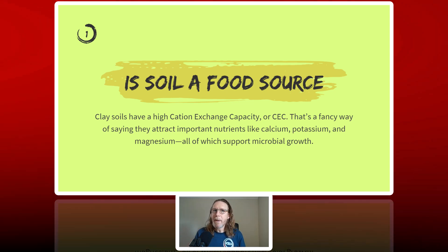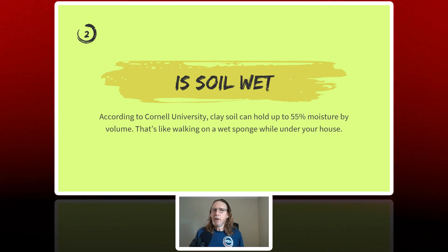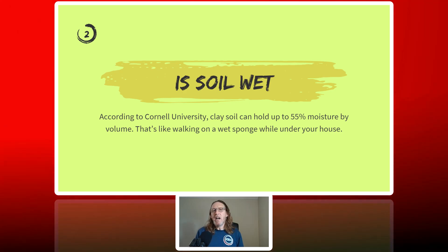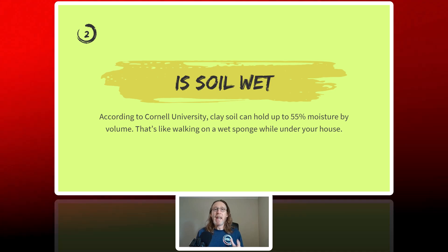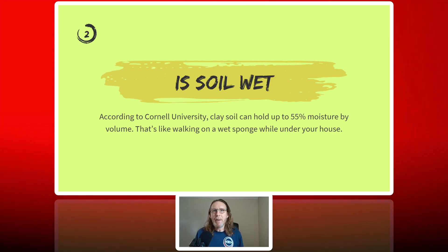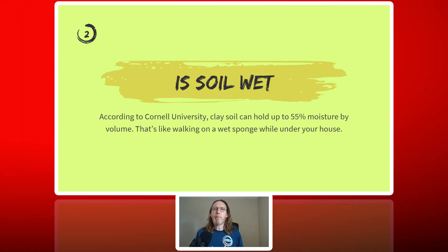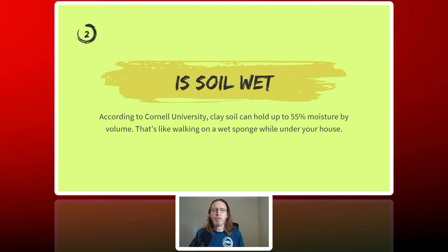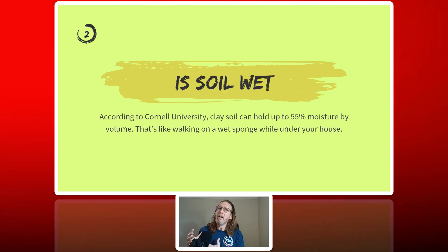And yes, mold is a microbial. So we've determined that soil is a food source, but is soil wet? You better believe it, especially clay soil — it's like a sponge. Unlike sandy soil that drains rapidly, clay soil holds water for days or even weeks at a time. According to Cornell University, clay soil can hold up to 55% moisture by volume. That's like walking on a wet sponge every time you're under your house. In short, if you have clay soil in your crawl space, you have moisture in your crawl space, which is a green light for mold to grow.